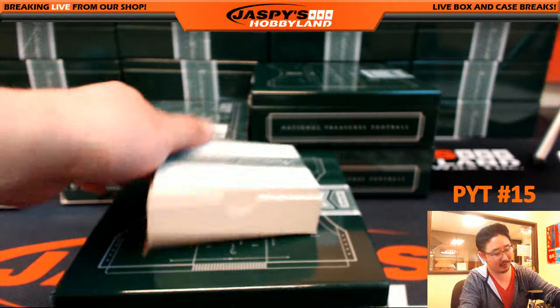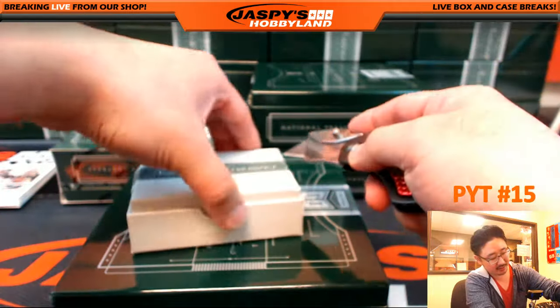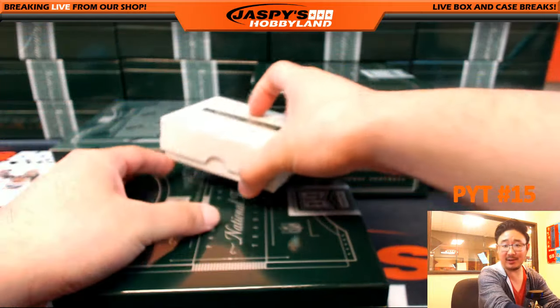Fat bottom box — you make the rockin' world go round. There it is, fat box. What a case this is turning out to be.